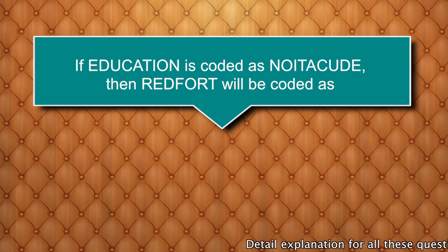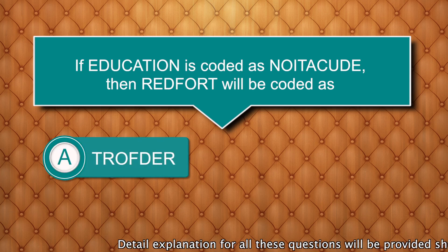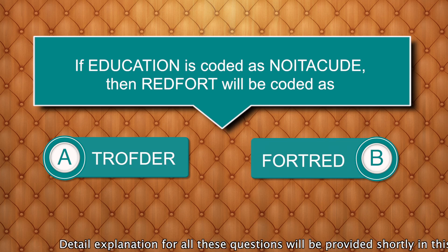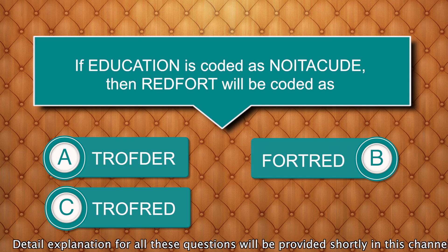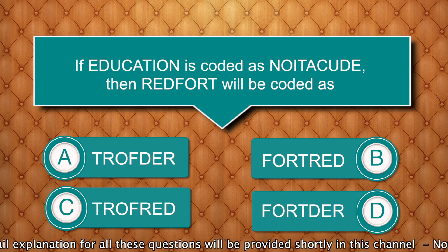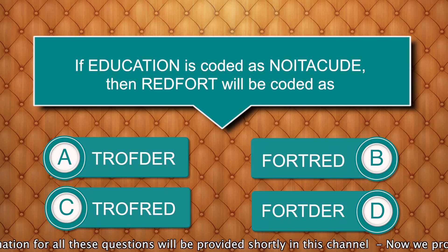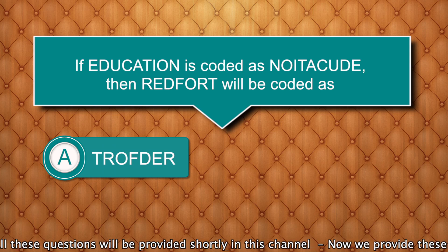If EDUCATION is coded as NOITACUDE, then REDFOOT will be coded as? Options are: T-R-O-F-D-E-R, F-O-R-T-R-E-D, T-R-O-F-R-E-D, F-O-R-T-D-E-R. Answer is T-R-O-F-D-E-R.